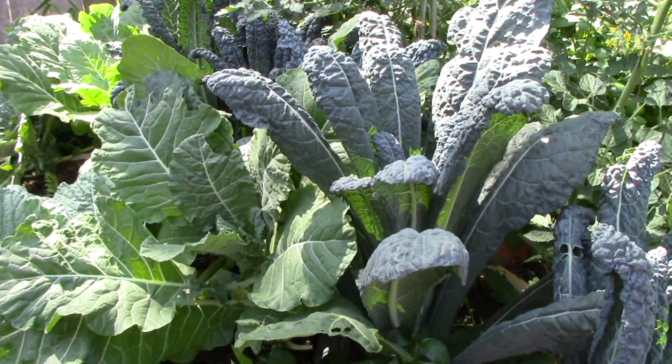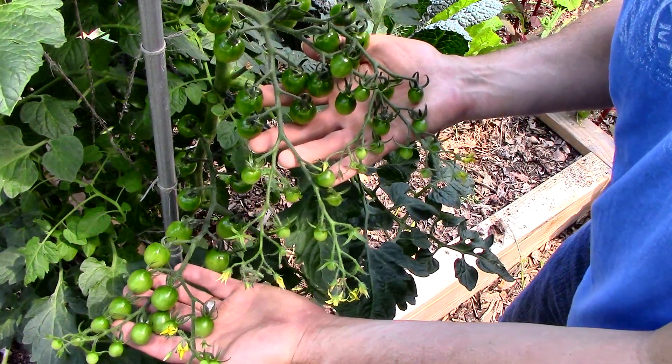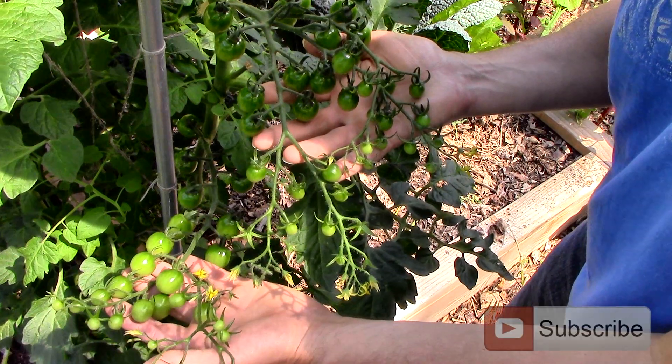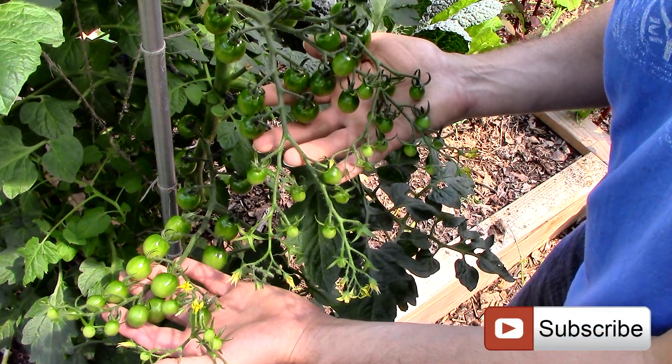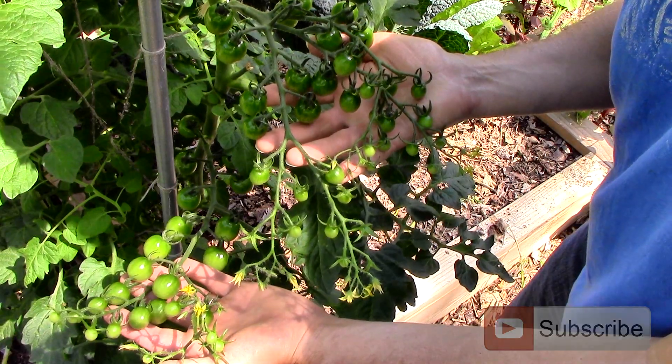So it looks like we'll have to wait until the fall before we can enjoy fresh collards from the garden again. But in the meantime, there's so much more to enjoy. That's all for now. Thank you very much for watching. And until next time, remember, you can change the world one yard at a time.